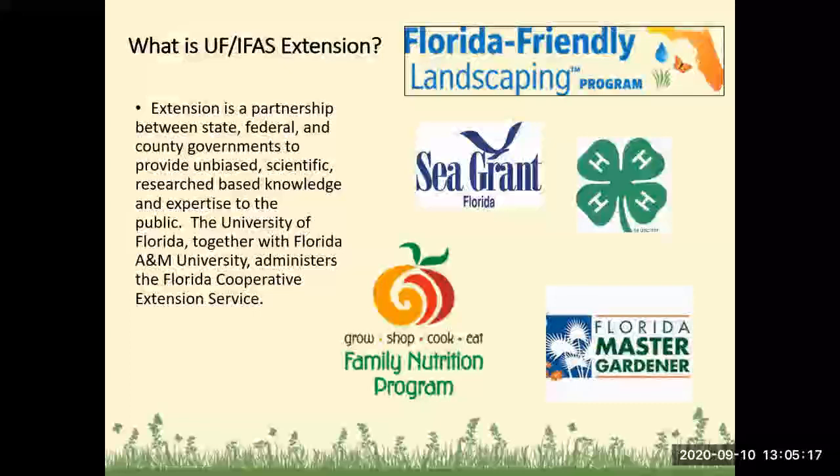We have Sea Grant. We have 4-H, which is all the youth programming. We have a family nutrition program, and we have the Florida Master Gardener Program.